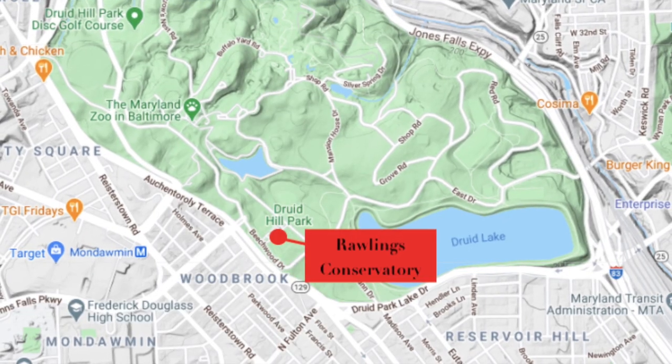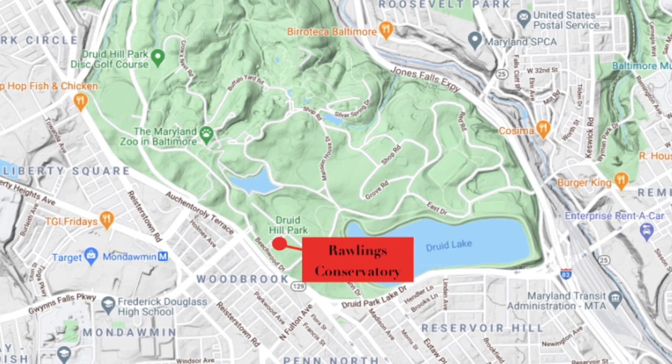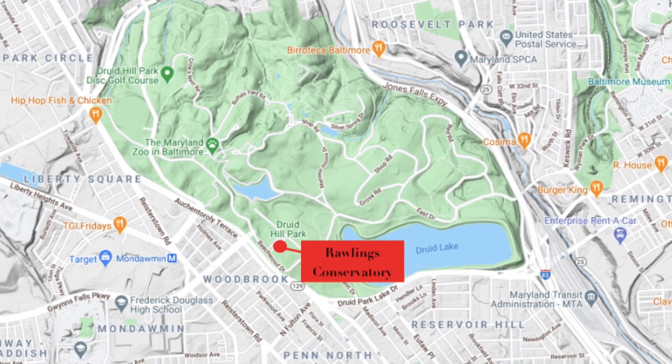Hello everybody. This is Johns Hopkins with Baltimore Heritage and we're back with another of our 5-Minute Histories videos. For those of you who have been following along live, you know that we took Tuesday off for Election Day holiday, but we're back. Today we're going to talk about the Baltimore Conservatory, and I have to start by saying thanks to a woman named Alice Hubbard, one of our viewers — she suggested this, so thank you so much Alice.